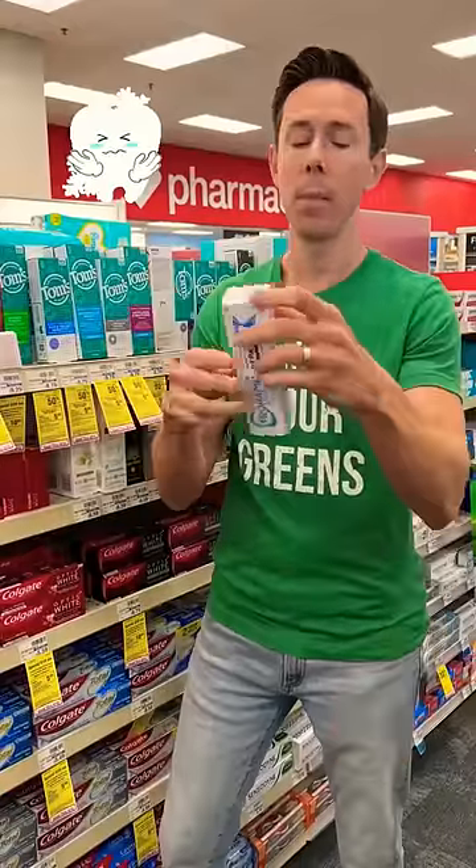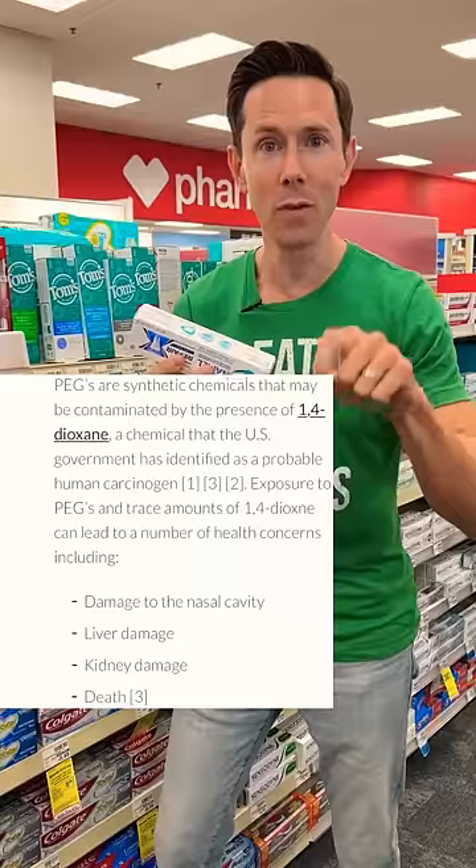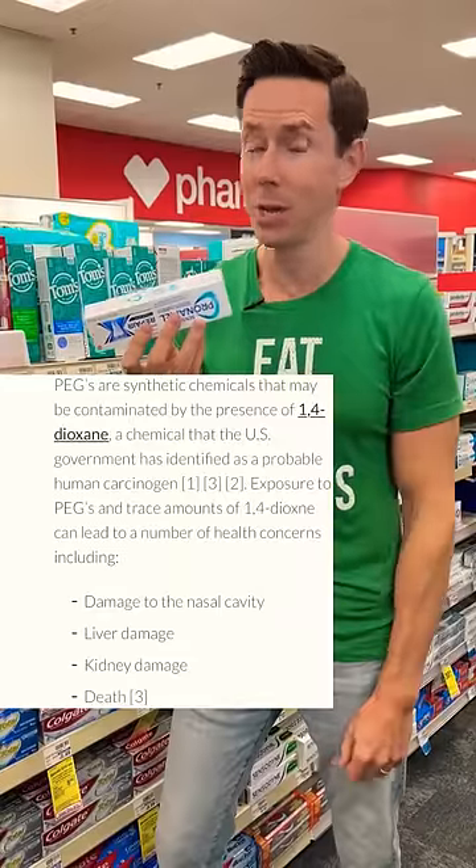Intensive enamel repair with PEG-6. Anytime you see a PEG, it's usually a petroleum-based preservative. Petroleum in your mouth while you're brushing your teeth? No.